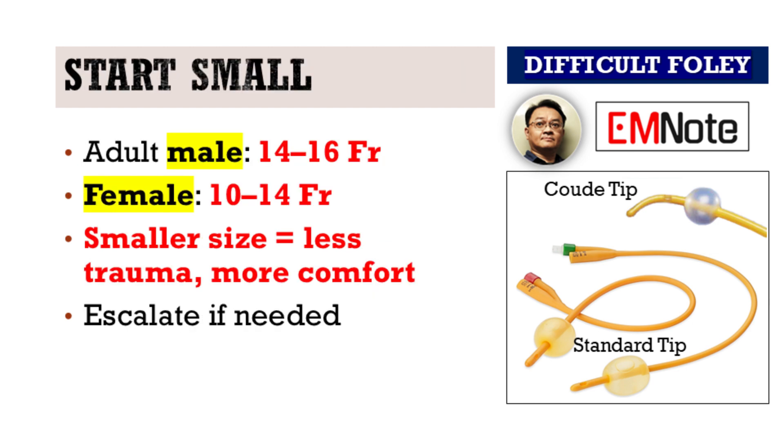As a general rule, always start with the smallest catheter that will do the job. For adult males, that typically means a 14 to 16 French catheter. For females, 10 to 14 French is sufficient in most cases. Smaller catheters reduce the risk of urethral injury and tend to be more comfortable for patients.